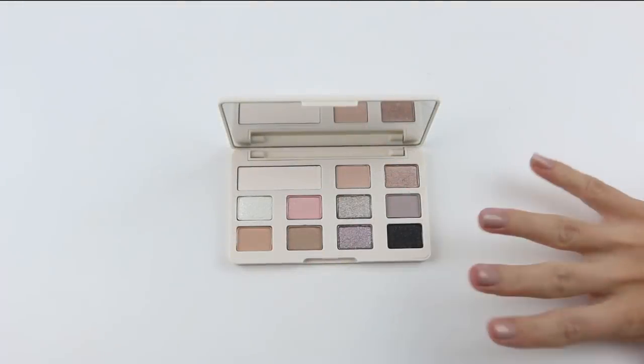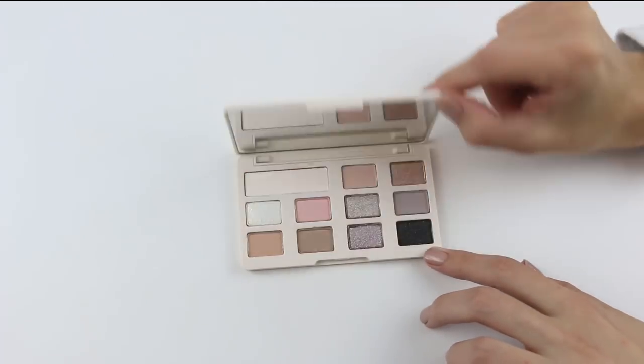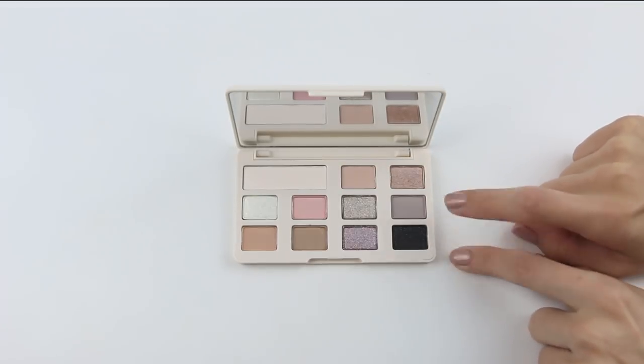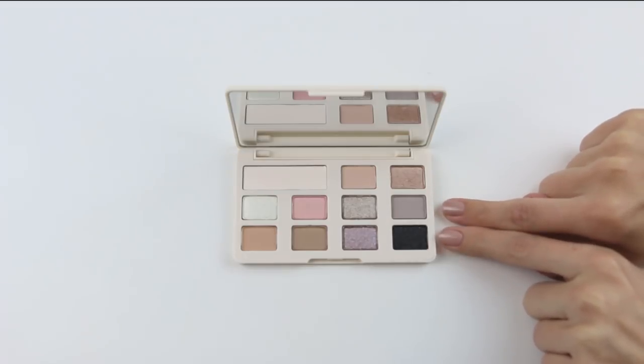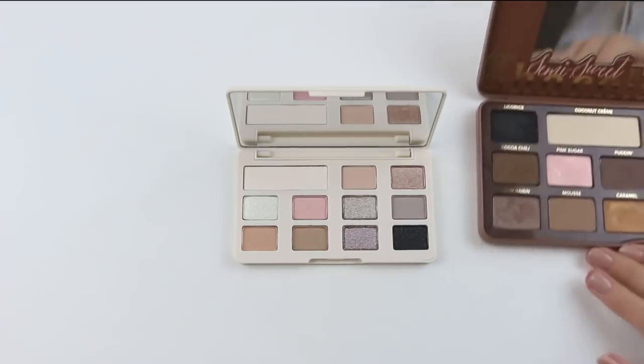Alright, so here we have the white chocolate chip palette from Too Faced. Basically, we just want to compare how teeny tiny these little pans are. I mean, you can see them next to my tiny little fingers. They're really like baby shades.